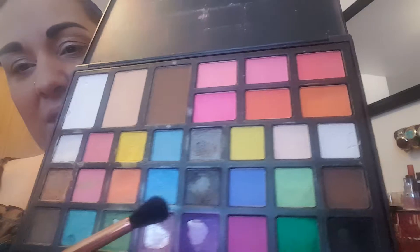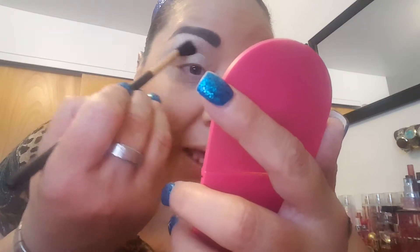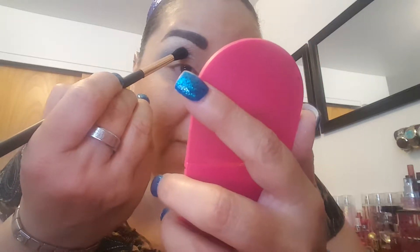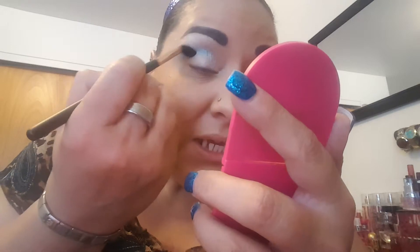I'm going to take one of the light colors in the Vita Luxe and put it in my crease as a transitioning shade. I'm going to use my mirror because being in the camera is not good. I'm going to put it right here in my transition — a little bit above the crease or mixed in with the crease — and just go straight across. Yesterday I went from the corner to about the middle of the crease, but today I'm going straight across as much as I can.